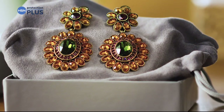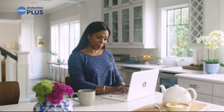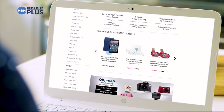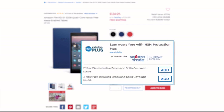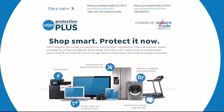Cameras, fitness equipment, even jewelry can be covered with a plan that offers repair or replacement should something go wrong. Portable electronics feature accidental damage from handling, which covers unintentional mishaps like everyday drops, spills, and cracked screens. Shop smart and protect your purchase — it's easy to add when you're checking out. Search Protection Plus at HSN.com for more details.